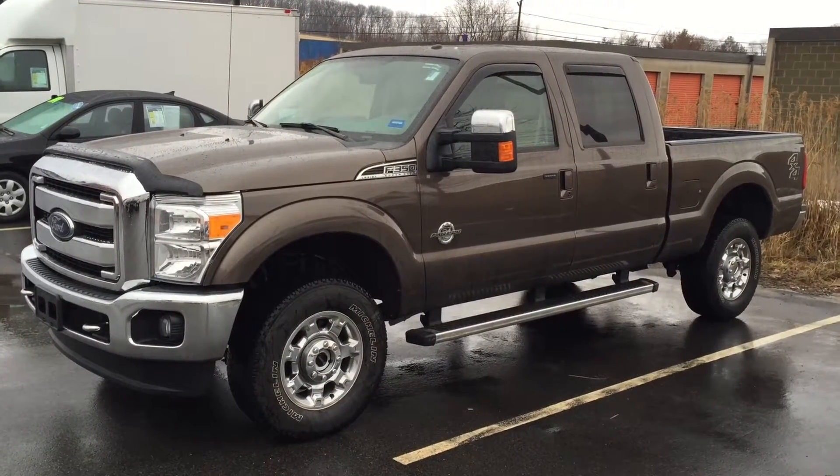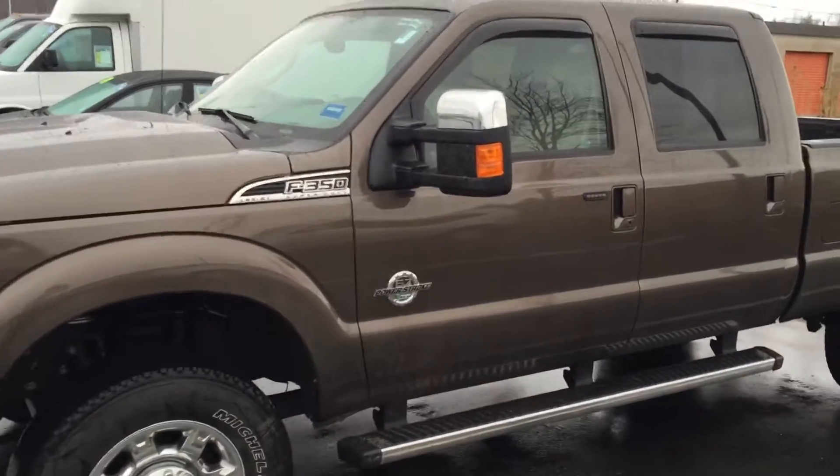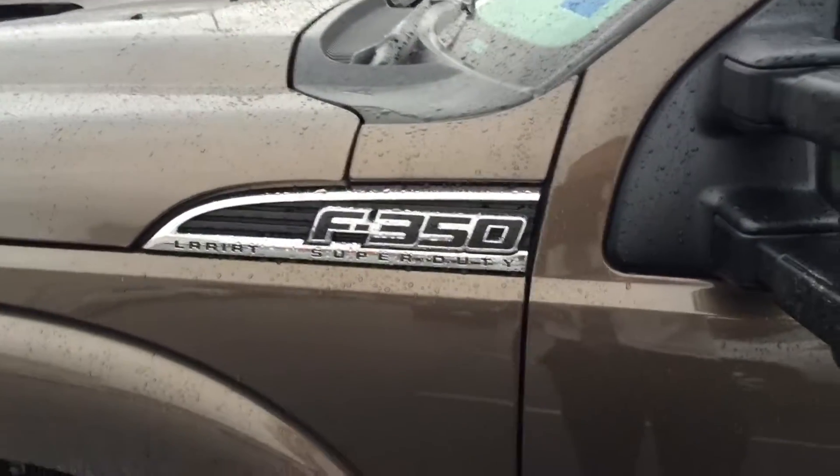Hey David, it's Leif at Rowe Ford Hyundai in Westbrook. Just wanted to give you a quick video of this 350 — it just hit the lot, no one's even seen it yet. It's got awesome running boards. It is the 6.7 Power Stroke Diesel 350 Lariat Super Duty.